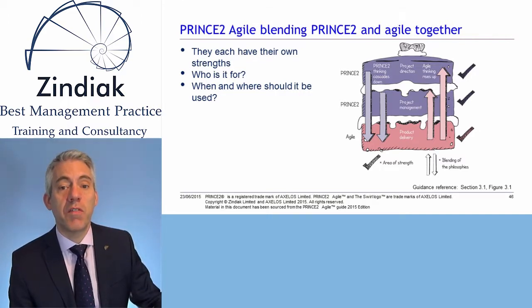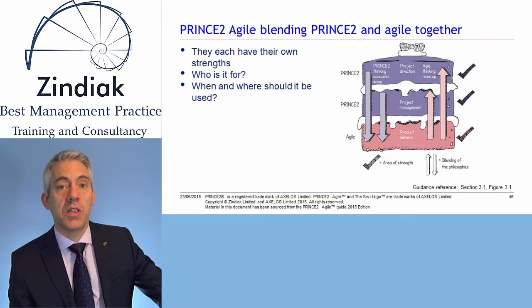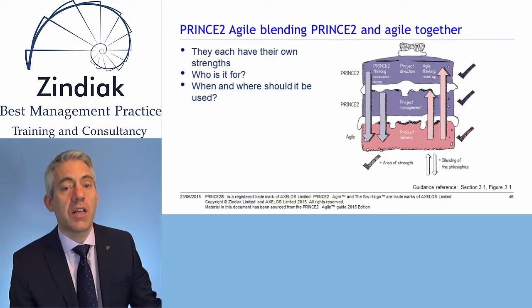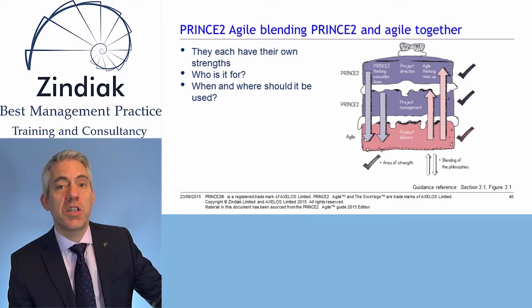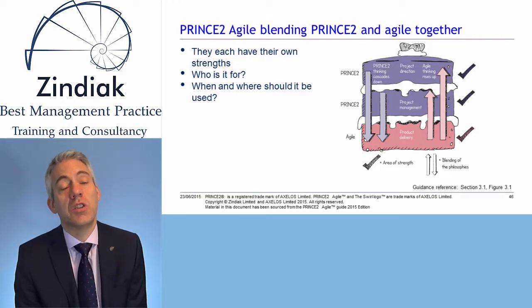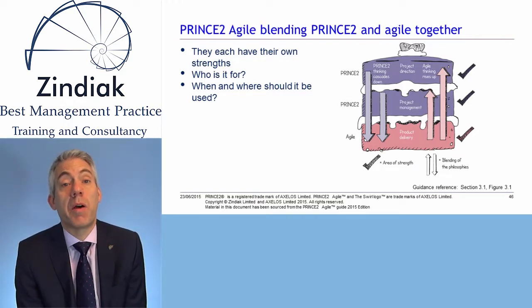At the bottom level is Product Delivery, in the middle is Project Management, and at the top is Project Direction. And of course above that you would have Corporate and Program Management. As shown on the diagram, PRINCE2 fits very well into the top two layers of Project Direction and Project Management, which is not a surprise since it's a Project Management methodology.